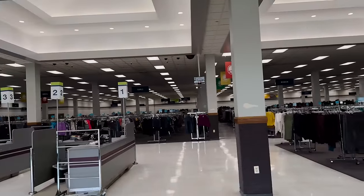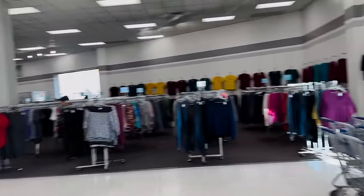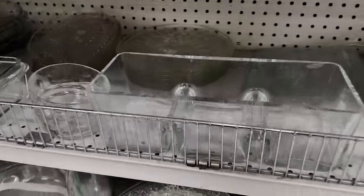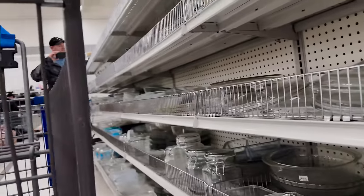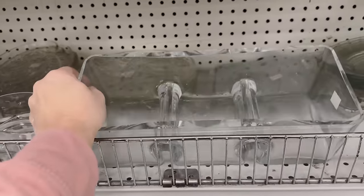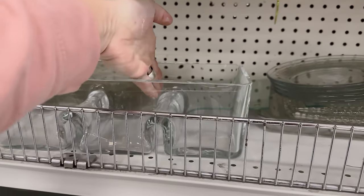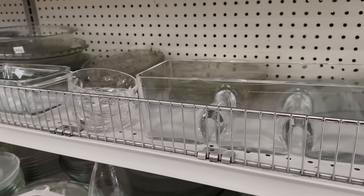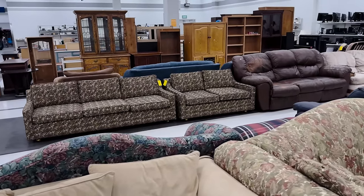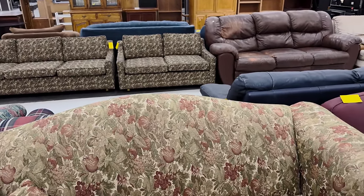This thrift store is the size of a giant grocery store — it's huge. It's mostly open; the home decor area is the same. They've got probably a quarter of the size of the other thrift stores just in furniture.